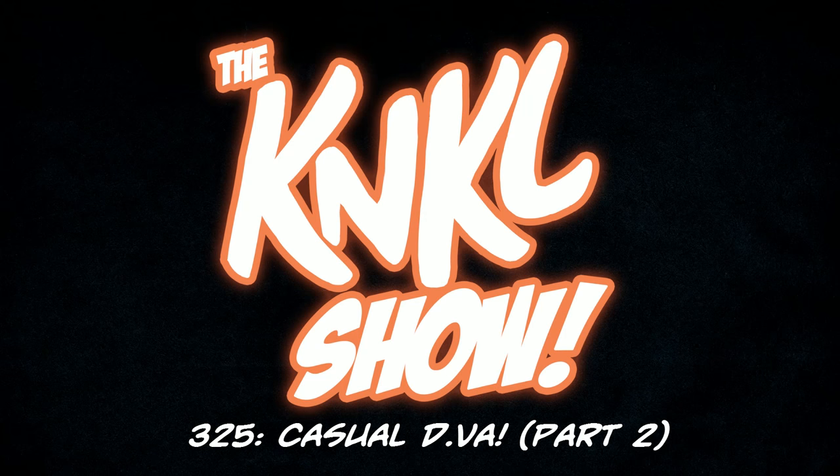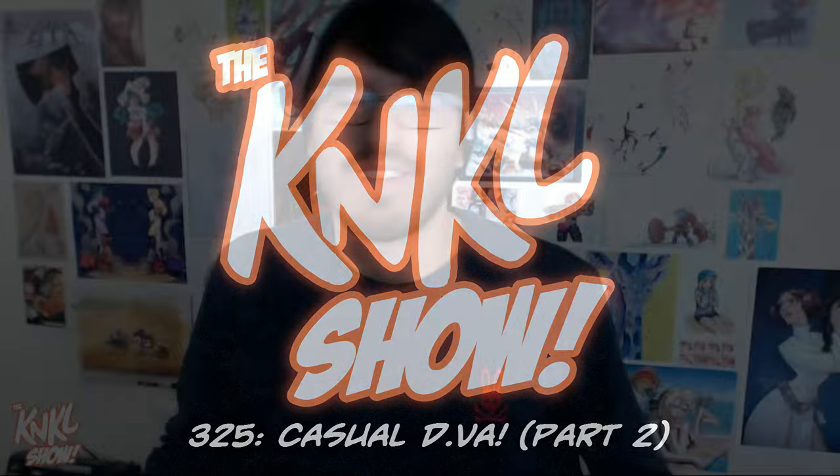Ladies and gentlemen, today is January 18th, 2017, and this is the Can't Kill Show, episode 325, where we learn to be better artists. My name is Ken Lafferty, and I would like to welcome you to another show.